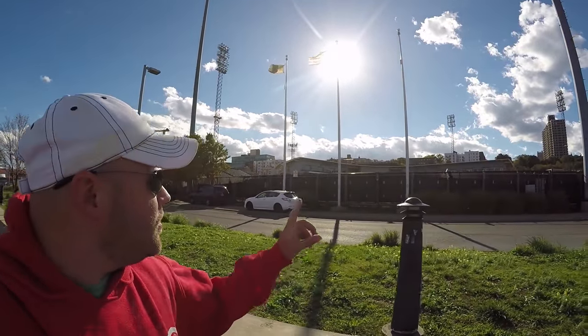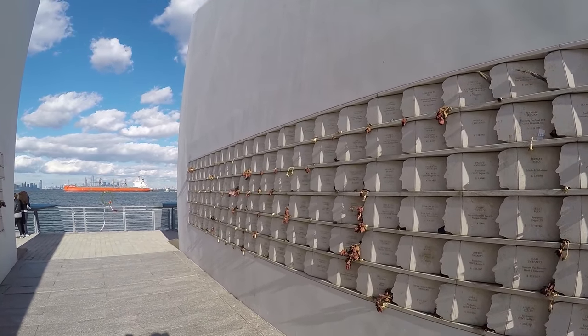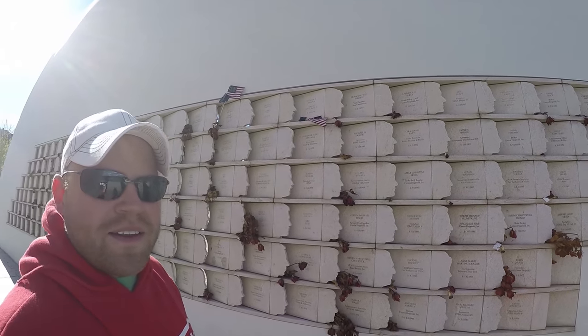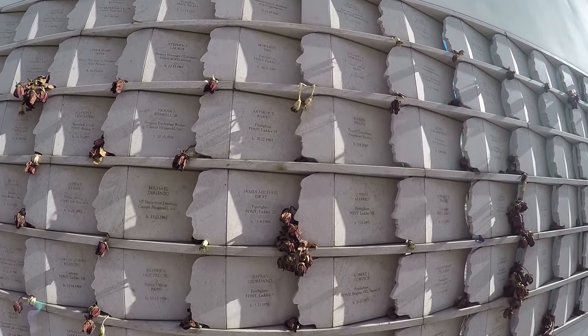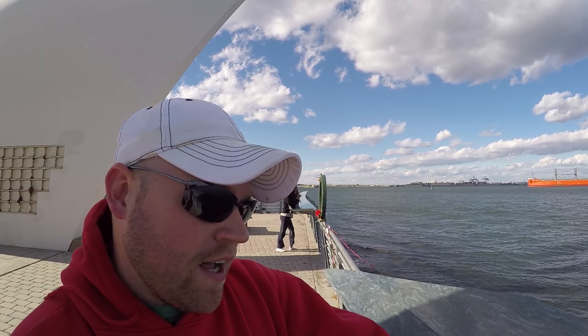New York doesn't know how to play baseball. This memorial — if you look, these are all faces. They're all individual real faces of people. James Gray, Firefighter, New York, Ladder 20. This plaque says it's the Staten Island September 11th First Responders Memorial, dedicated on 9-11-2014. That's a very special, very unique memorial.